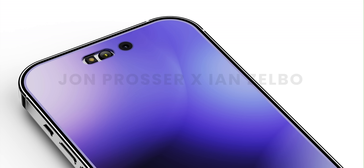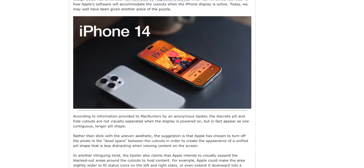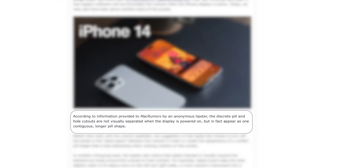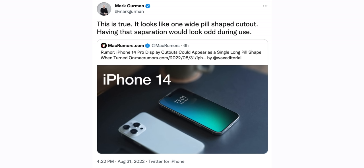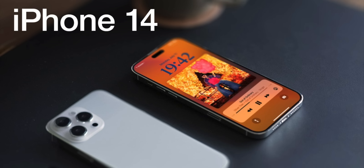Moving on to the iPhone 14 Pro's pill cutout: we now know how it's going to look when the screen is on. According to MacRumors, the discrete pill and hole cutouts are not visually separated when the display is powered on — they appear as one contiguous, longer pill shape. This was corroborated by Mark Gurman, who said on Twitter: 'This is true. It looks like one wide pill-shaped cutout.' This is pretty much guaranteed to happen since both Mark Gurman and MacRumors confirmed it.